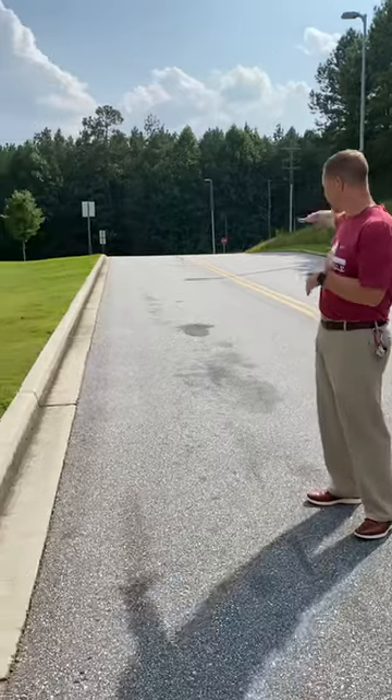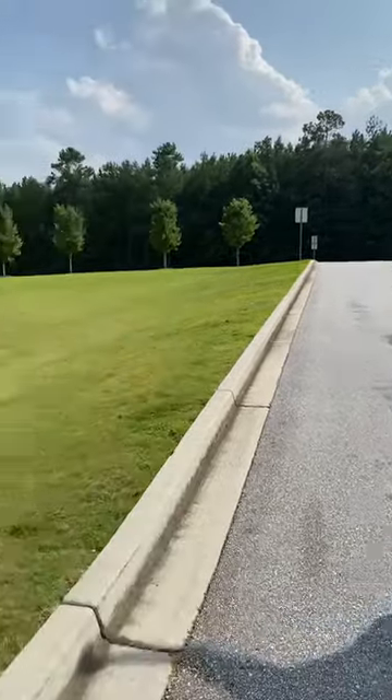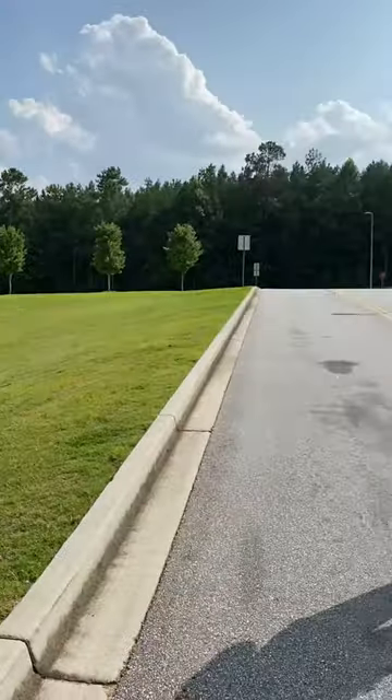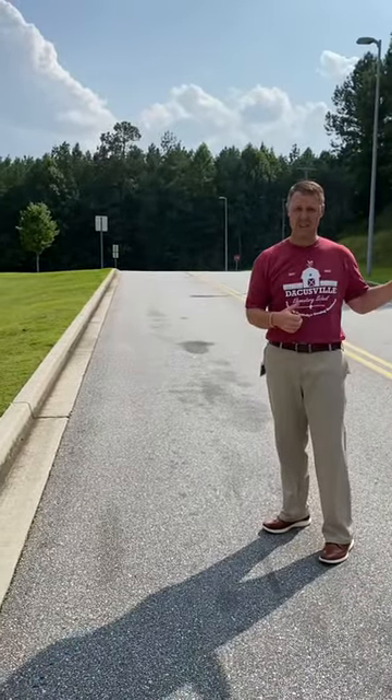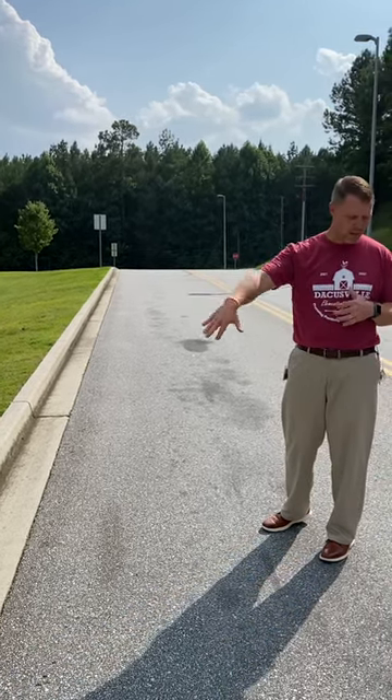Right now I'm standing in the lane that comes in — this is our bus loop. So if you're facing the front of the school off Cherokee Trail, this would be to the left, not the main entrance where you drop off in the morning, but to the left. Right here where I'm standing, we're going to have cones blocking off this lane.